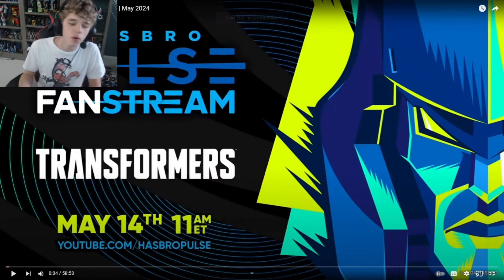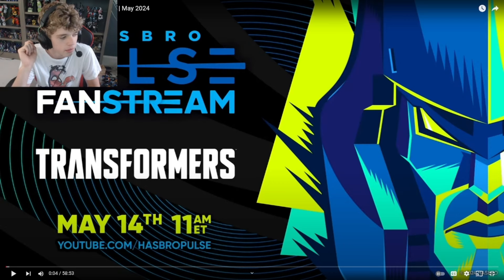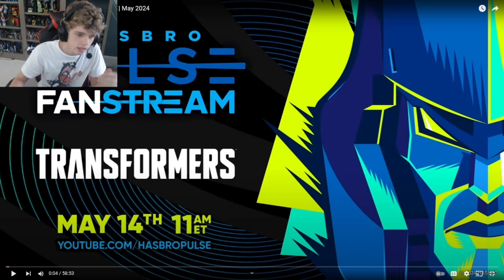What's going on everyone? Today we are reacting to the new Hasbro reveals for Studio Series. I'm going to be giving you my full opinions on what I think, how is it going to sell, is it worth it, does it look good, and blah blah blah. So let's get into it.